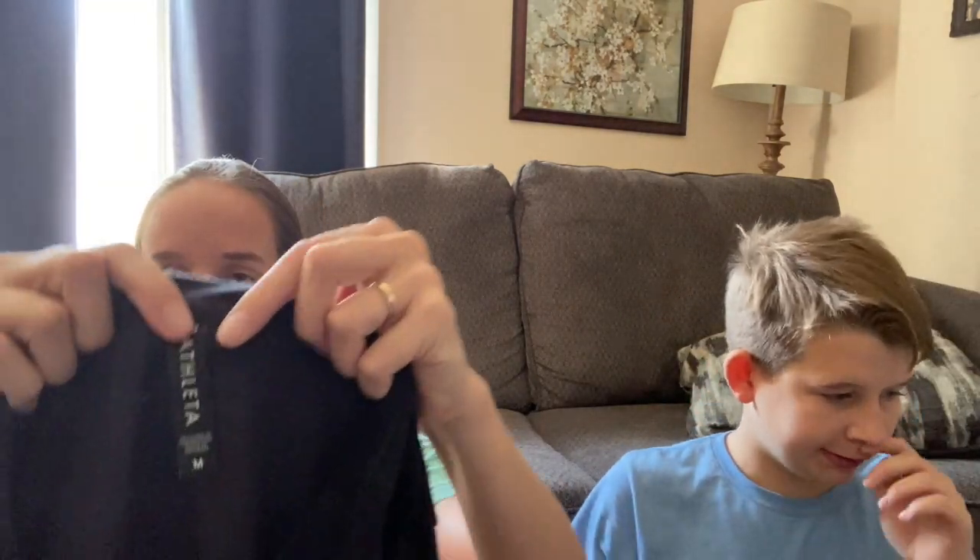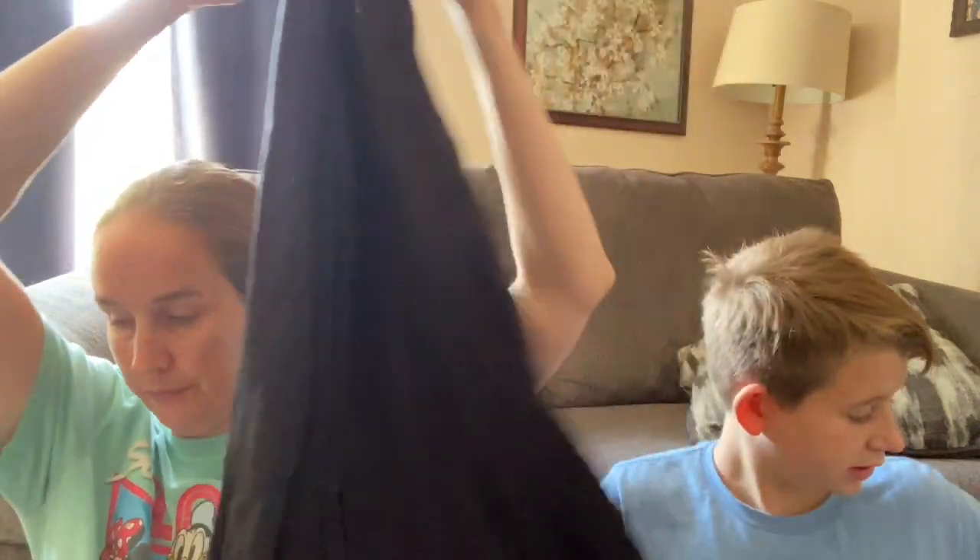This is an Athleta dress - I think it's one of the newer tags. It's a size medium, just like a black long-sleeved sweatshirt dress. It's a little bit worn out and fuzzy, but we can wash it. It looks like it's from fall 2020, so it's only about a year old - pretty current.